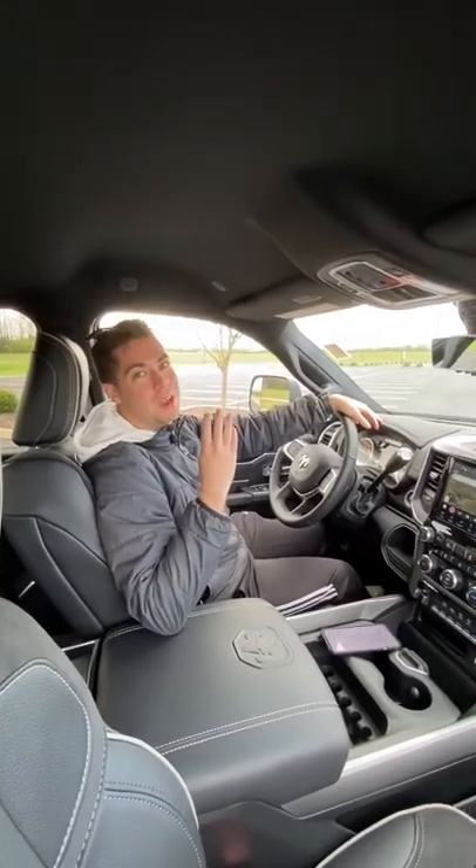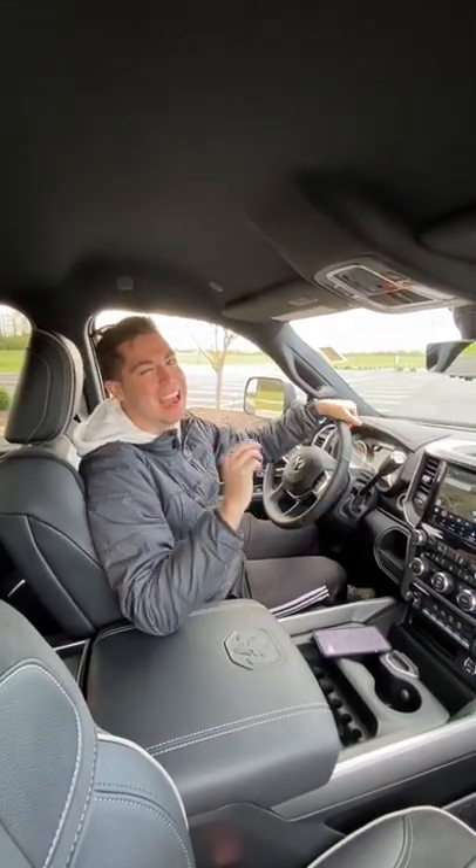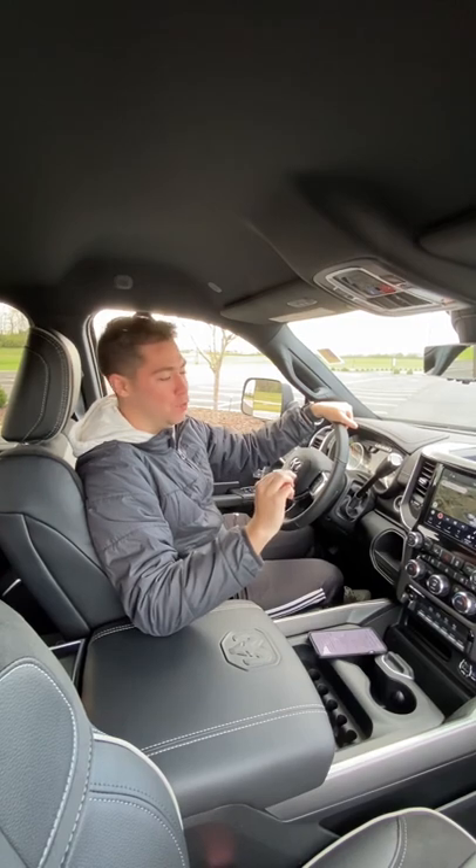Reason four: that diesel engine has 850 pound-feet of torque, and if you get the 3500 model, you can get over a thousand pound-feet of torque. Number five: this baby's coming in at $77,000, which is a lot of money, but hey, this is probably a tax write-off for a farm or something.